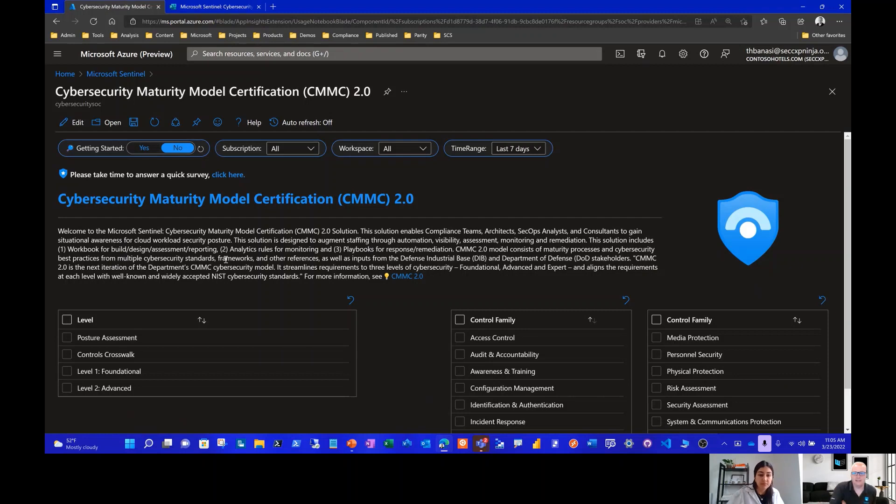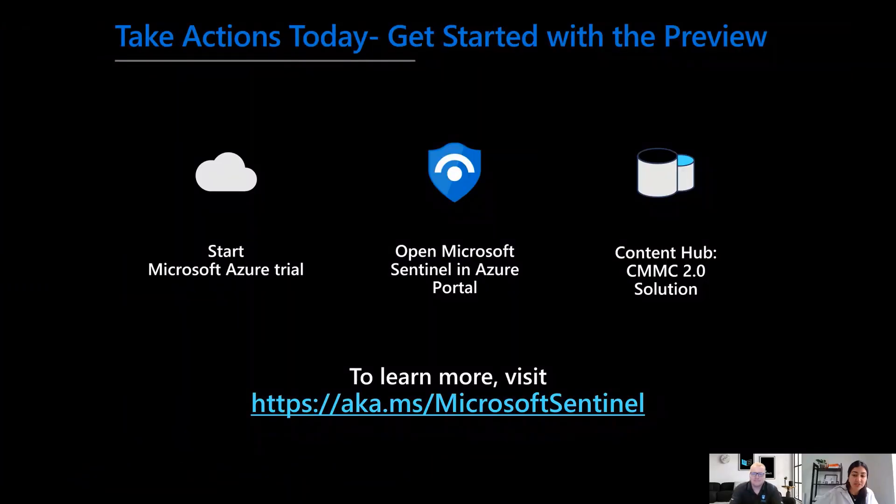That's what we have for today's demo-based component. I want to thank you guys again for your partnership — super excited about getting this out to the community and seeing what you think and how we can make this better for your mission-based needs. As mentioned at the beginning, we recommend you jump into the Azure portal, enable the Sentinel trial, jump into Content Hub, and check out the CMMC solution. As always, use the survey to share your feedback — we really incorporate community value to make our products better. Thanks for joining us and we look forward to seeing how you use the solution.